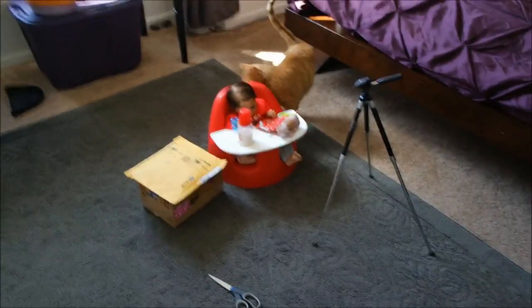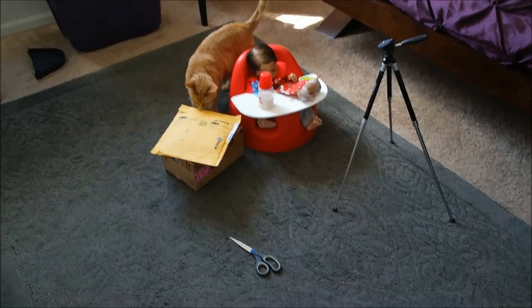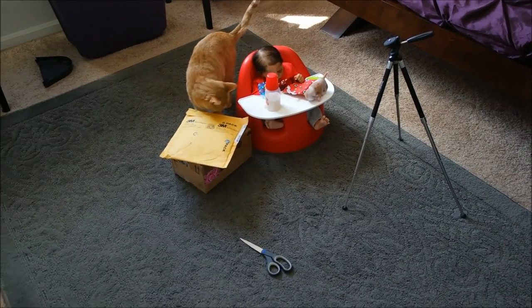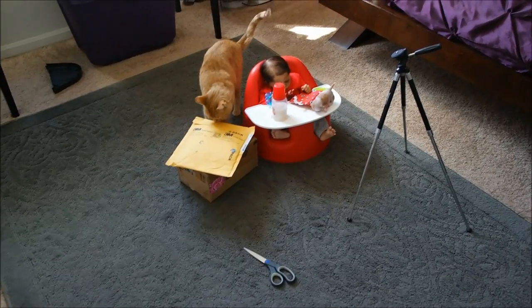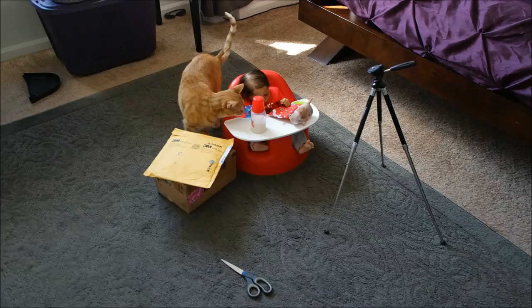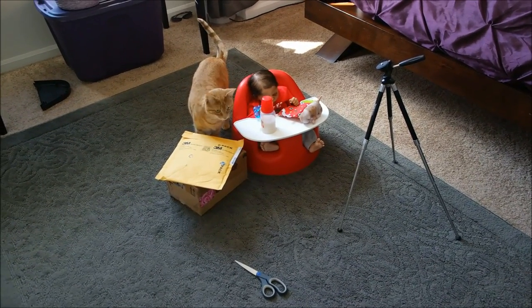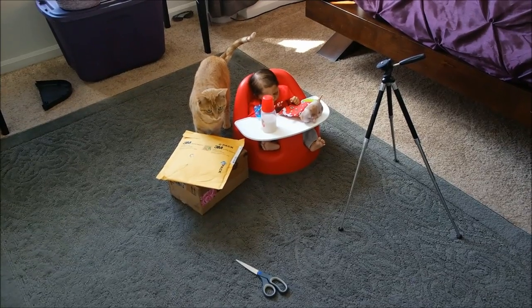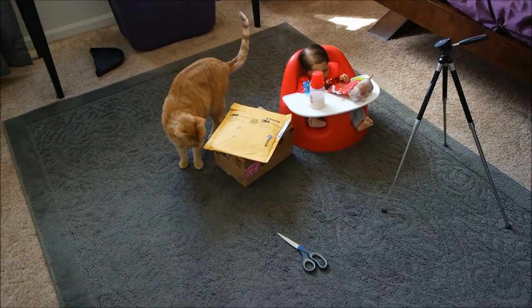Hey guys, Zayden and apparently Maya and I are super excited because we have, first of all, a Brielle coming probably Friday or Saturday. I'm filming this on Thursday, and we have two P.O. box packages to open.